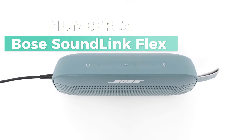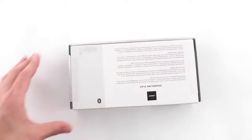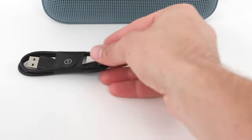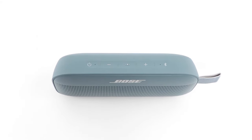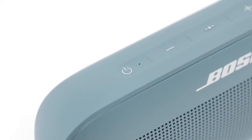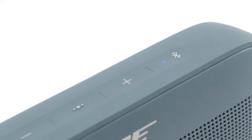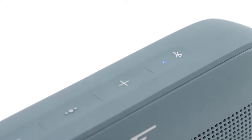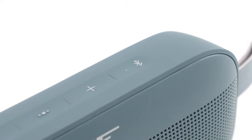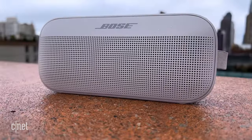Number 1: Bose SoundLink Flex — Best Overall. The Bose SoundLink Flex is a cutting-edge Bluetooth speaker that combines state-of-the-art design with unparalleled audio performance. Immerse yourself in the clearest possible sound, delivered by this portable wireless speaker designed for travel. Boasting a waterproof build, the SoundLink Flex is the ideal companion for any adventure, ensuring your music stays with you wherever you go. Its portable design and rechargeable battery make it a go-to Bluetooth speaker for those on the move. Equipped with a built-in microphone, the SoundLink Flex allows for seamless communication, enhancing its versatility. The inclusion of a USB port adds extra convenience. With the Bose Connect app and SimpleSync technology, you can sync your SoundLink Flex with compatible Bose products for a cohesive multi-room sound experience, linking devices effortlessly at a moment's notice.